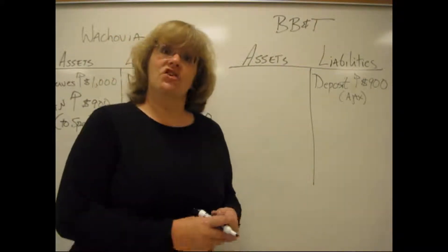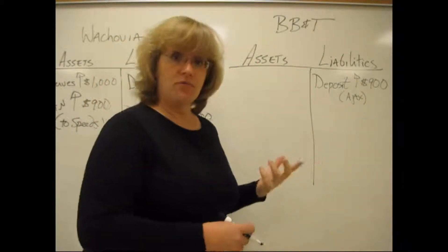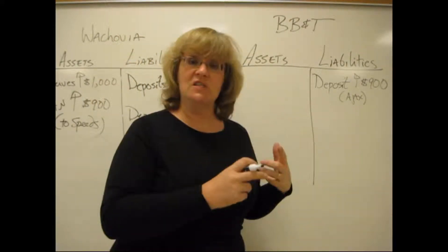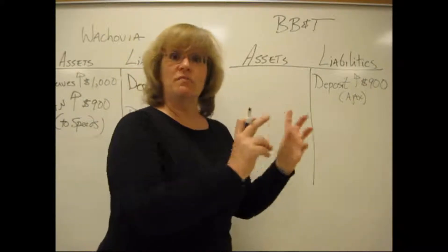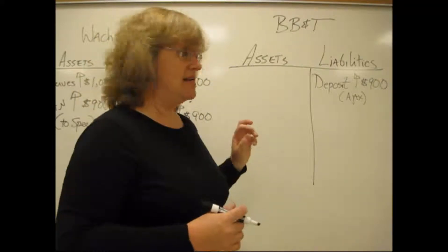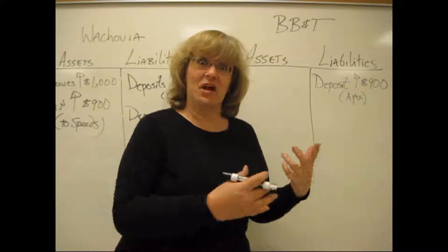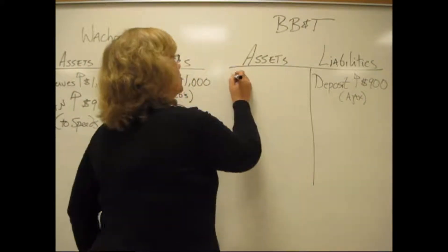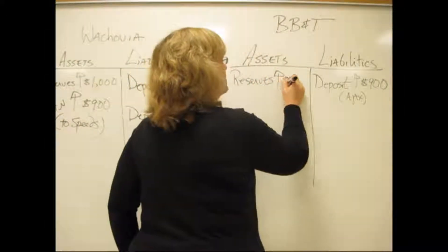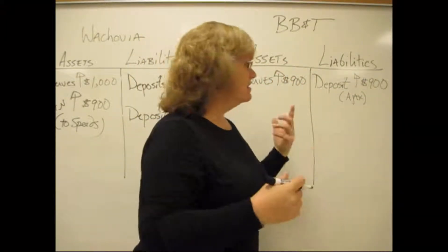Then what happens is the check clears. BB&T sends all the electronic information associated with the check to the Federal Reserve. The Federal Reserve informs both banks that the money has been spent and that reserves are going to be transferred between the banks. BB&T finds out that Speed actually did have the money — the check was good — and so their reserves are going to go up by $900. The $900 and $900 balance; the check is cleared.